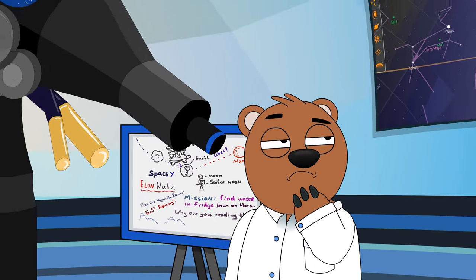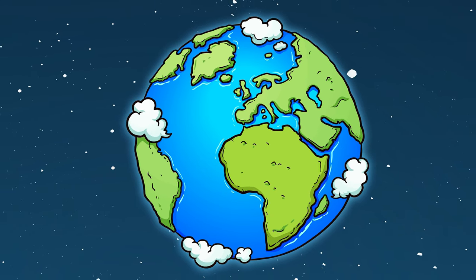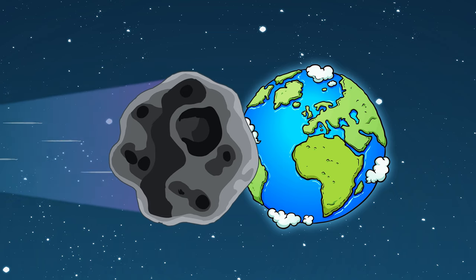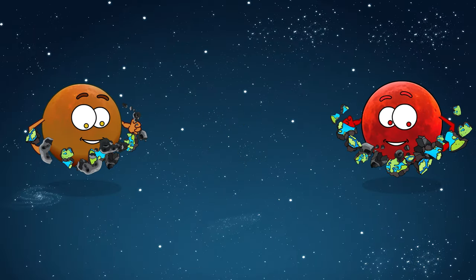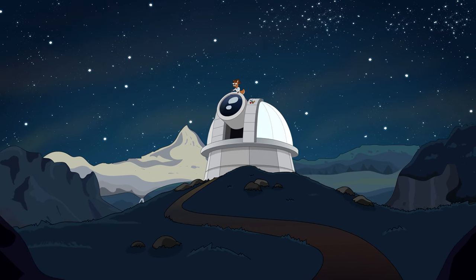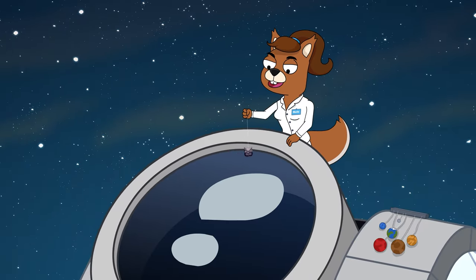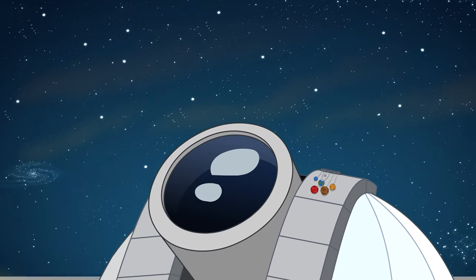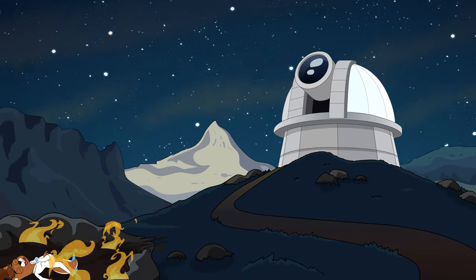An asteroid of roughly that size is what we think killed the dinosaurs. And if an enormous asteroid the size of Earth were to hit, the planet would be completely obliterated, leaving nothing but the Earth's core and creating a new asteroid belt between Venus and Mars. But don't worry too much — giant asteroids the size of the one that wiped out the dinosaurs only hit the Earth about every 50 to 100 million years. Of course, the last one was 66 million years ago, so you could say we're due.